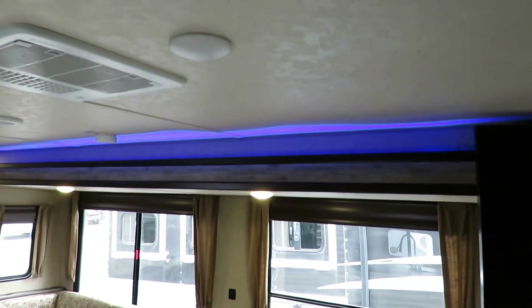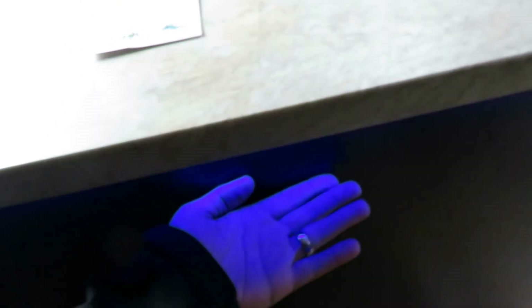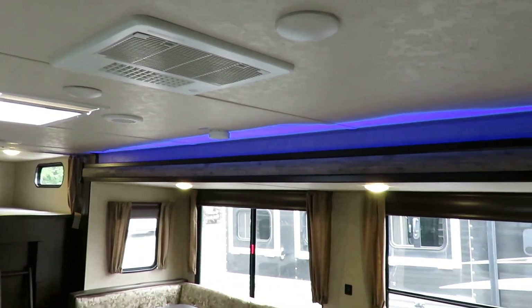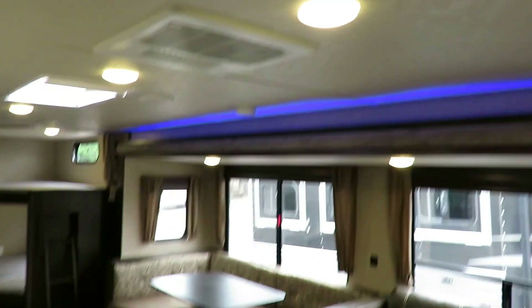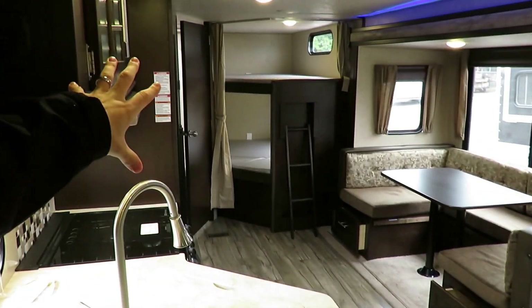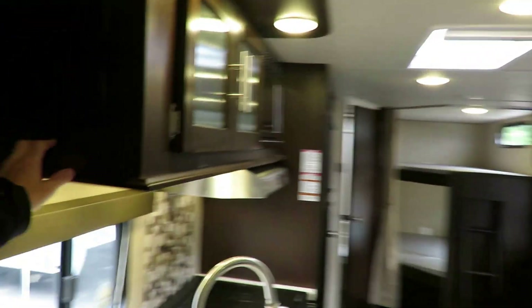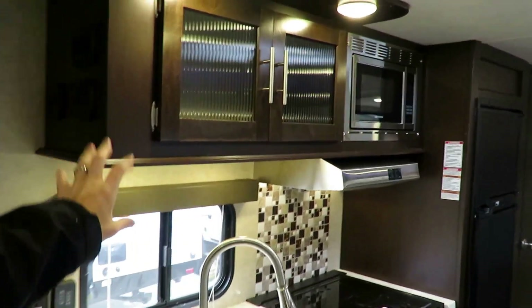Just like outside, we've got some cool blue accents inside here, and those are actually under the countertop as well. Between the counter lights and the slide lights: one, it looks neat; but two, it's the perfect night light — it lights up the RV just enough to get to the bathroom and the fridge at night. We obviously have a very aggressive lighting package otherwise, especially here in the kitchen.